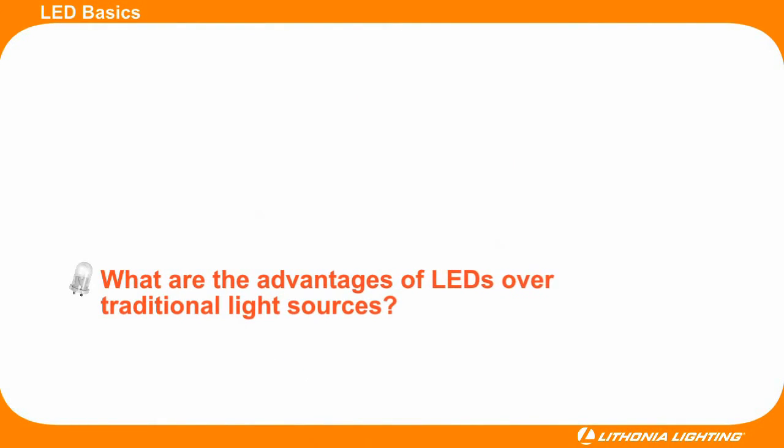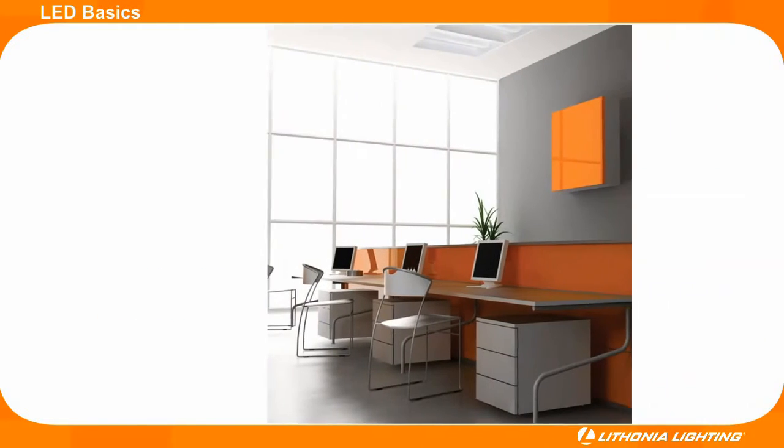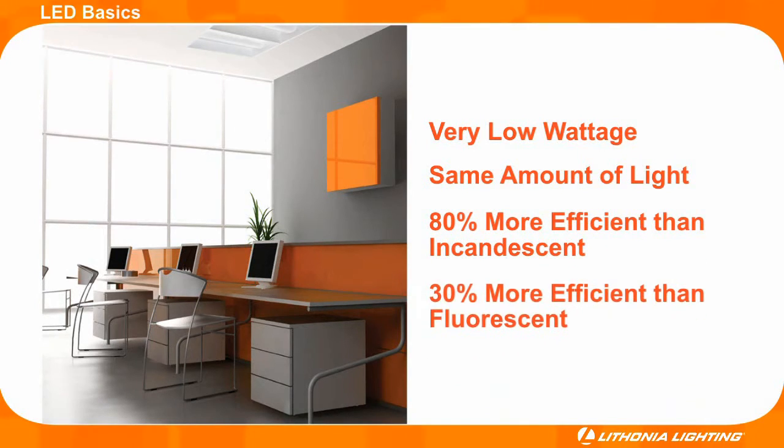LEDs will soon become the preferred light source over traditional light sources. LEDs operate using very low wattage but still provide the same amount of light as traditional sources. Today, LEDs are up to 80% more efficient than incandescent lamps and up to 30% more efficient than fluorescent lamps.